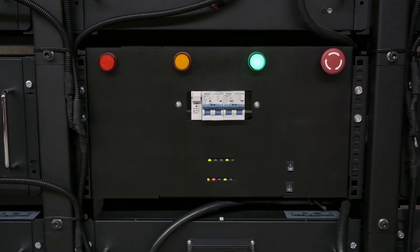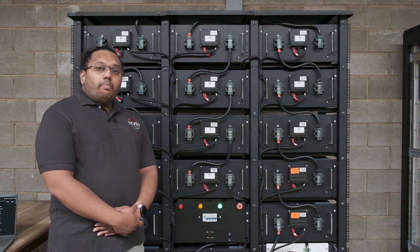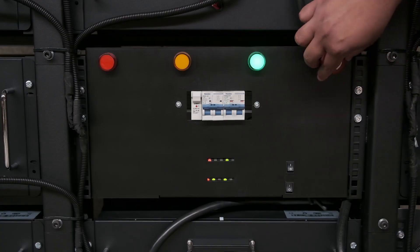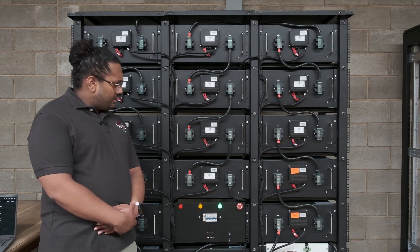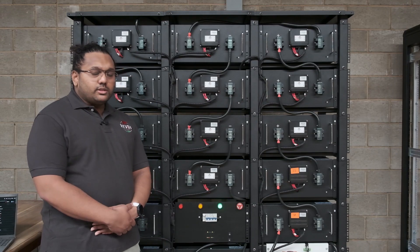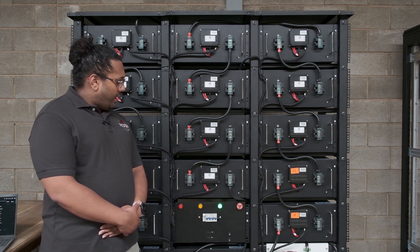Behind me on this panel is where most of the control circuitry is stored, and it has an easily accessible emergency stop in case an emergency or safety condition happens in the field. A user can easily turn this system to a non-live state.